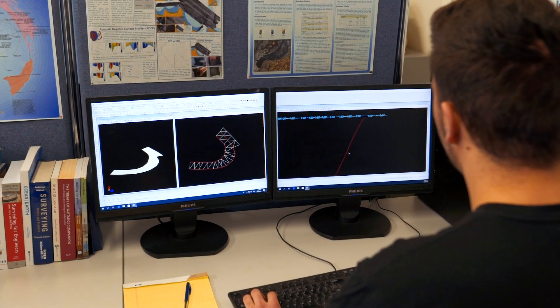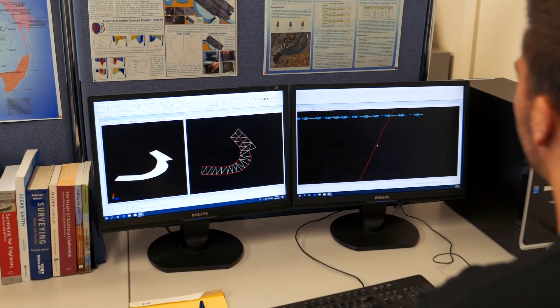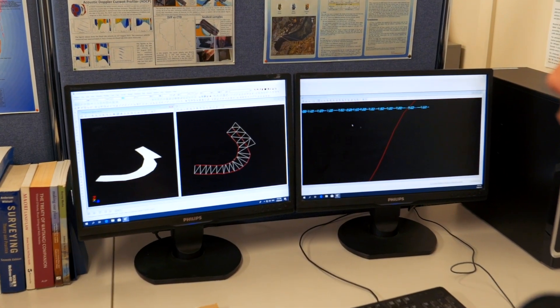We're always encouraging our students to apply their knowledge and understanding to real world examples. One recent example is the world's steepest street, which was recently awarded to a street in Wales, and we're interested in the methods and measurements behind that award. It turns out an explanation for why this happened can be found in geometry.